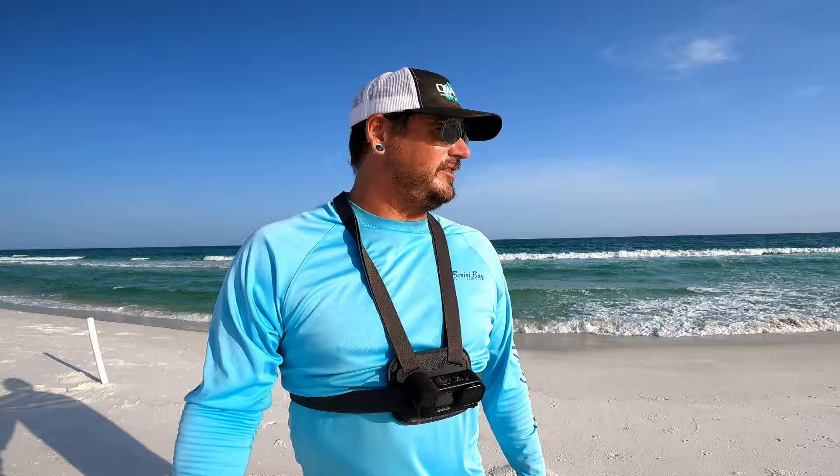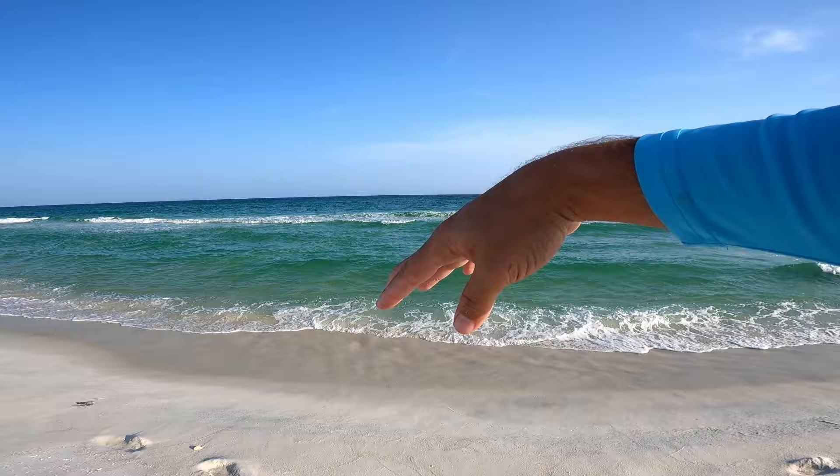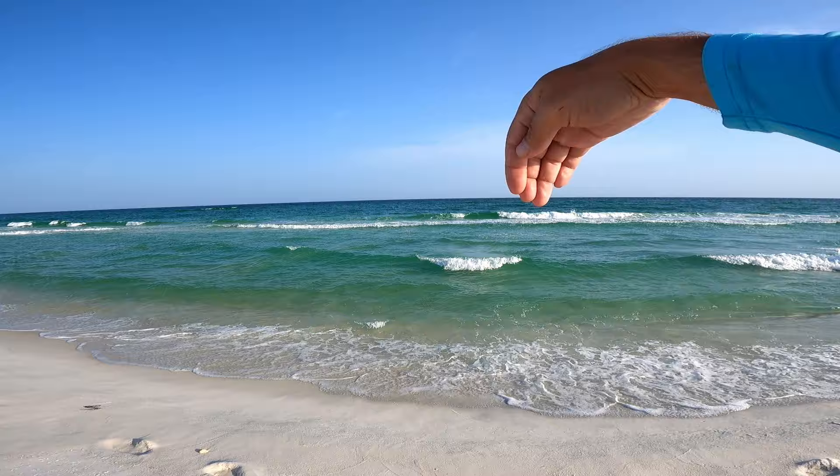What I got here is a deep trough close to shore, a sandbar, and then behind it the water looks pretty deep. I'm gonna put one bait close looking for whiting in this trough, and then I'm going to focus my other baits just past the sandbar and even further past the sandbar to see if anything's cruising out there in that deeper water.